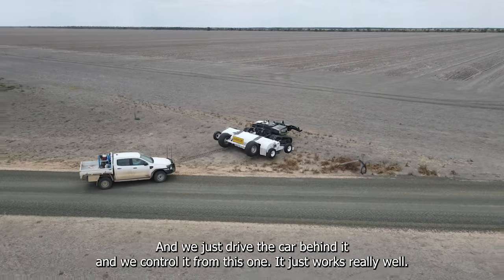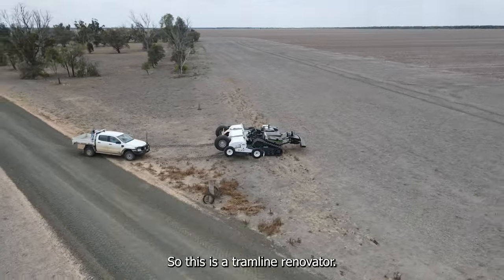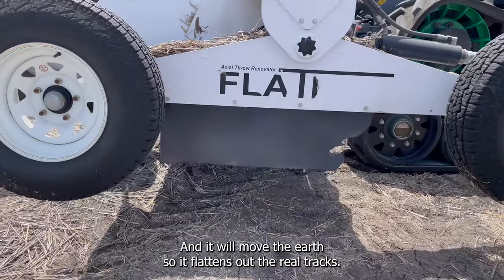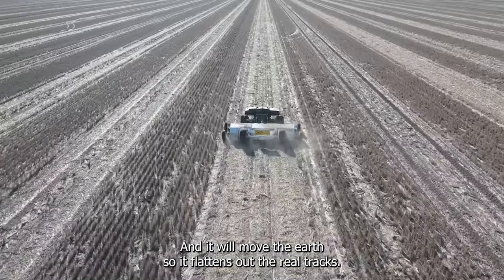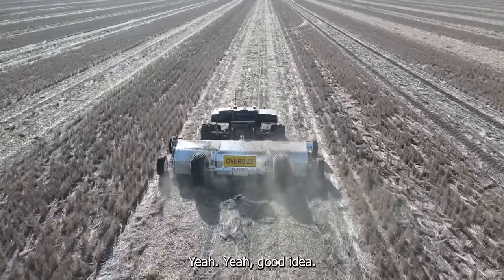So this is the tramline renovator — it moves the earth and flattens out the wheel tracks. Let's make it run. Yeah, good idea.